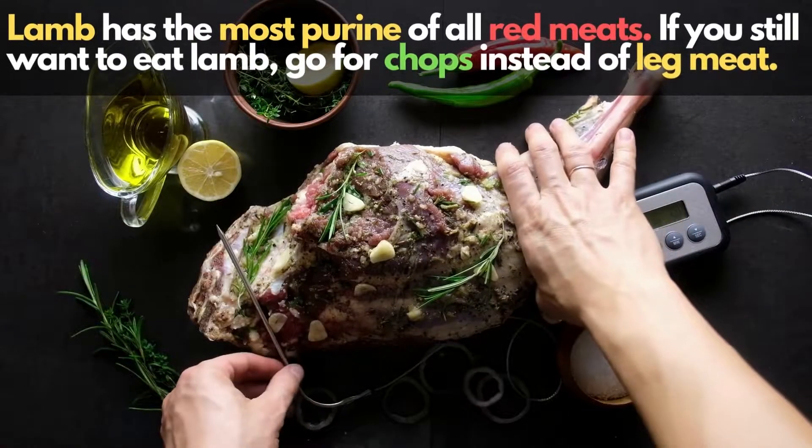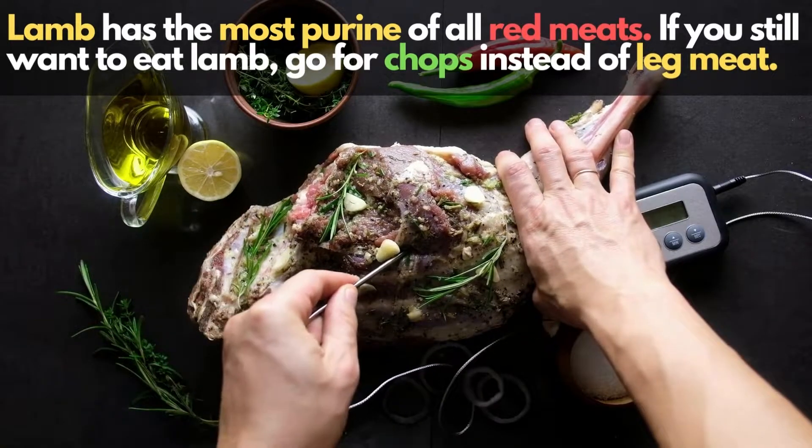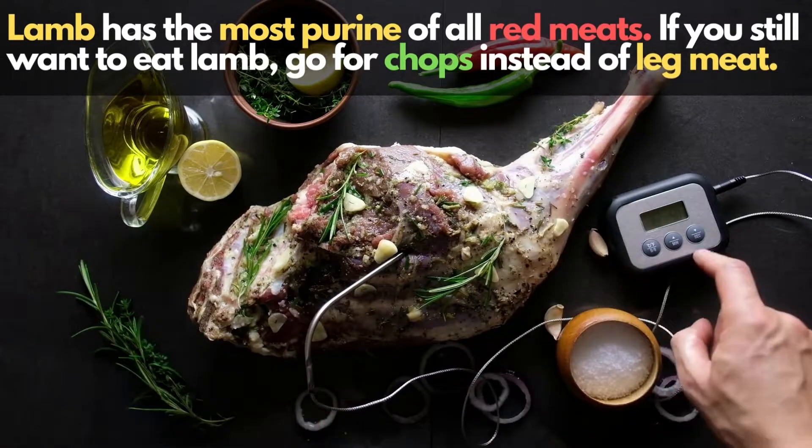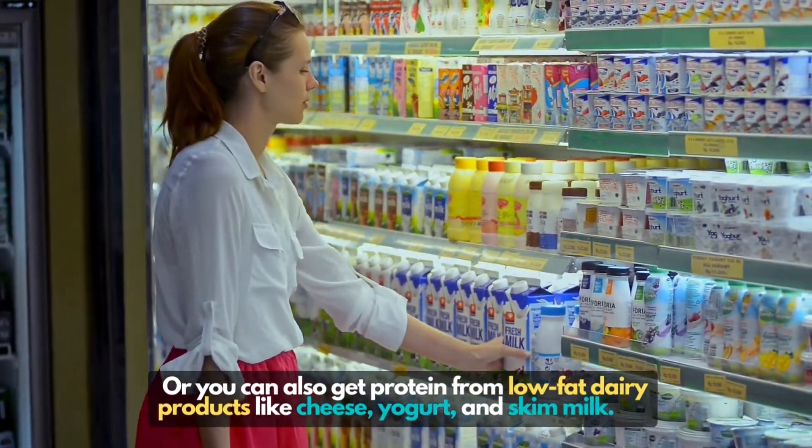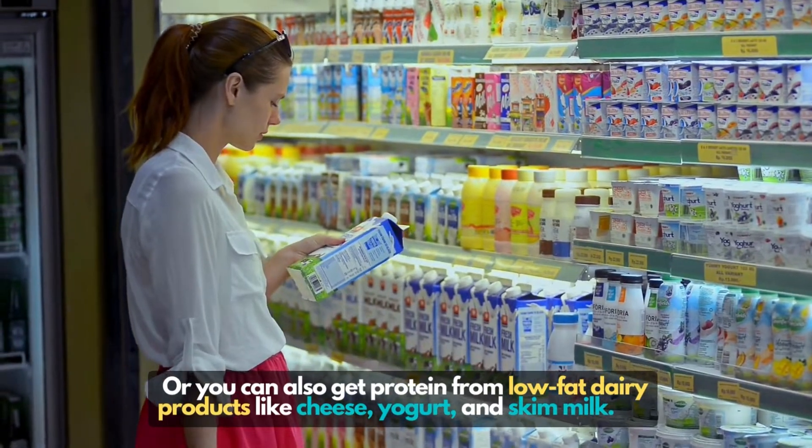Lamb has the most purine of all red meats. If you still want to eat lamb, go for chops instead of leg meat. Or you can also get protein from low-fat dairy products like cheese, yogurt, and skim milk.